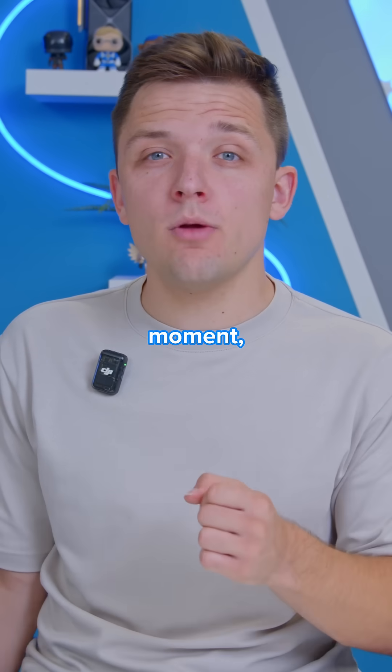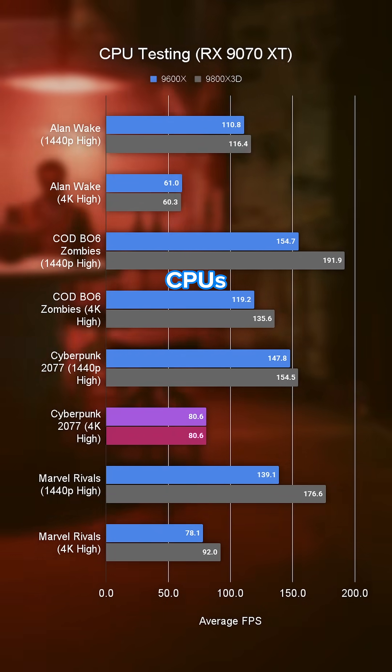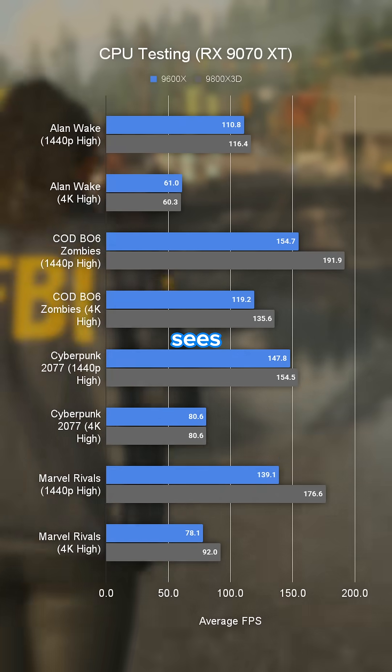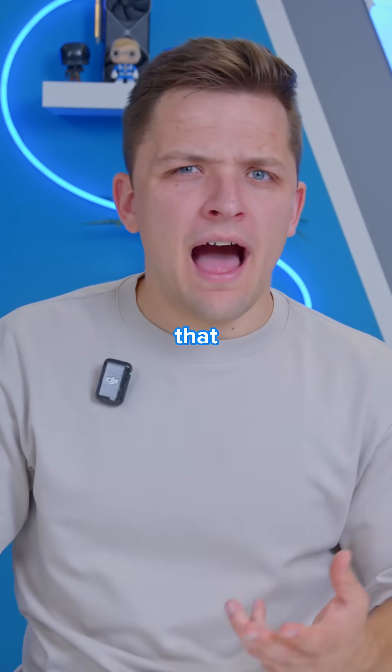Sticking with the 4K resolution, Cyberpunk actually sees a completely identical result between the two CPUs with 80.6 FPS on both, while Alan Wake 2 sees just 0.7 frames per second of difference — so really not that high.